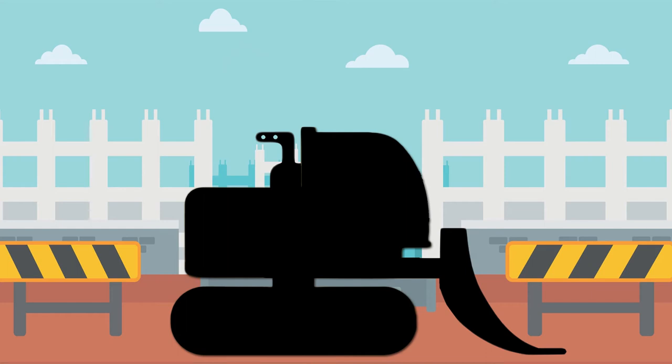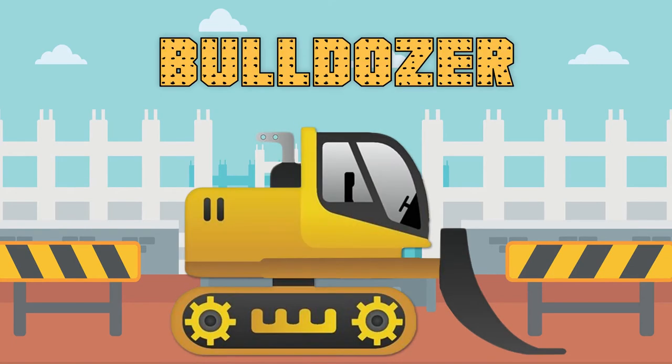This construction vehicle has a blade on the front that pushes dirt. What do you think this construction vehicle is called? That's right! It's a bulldozer!